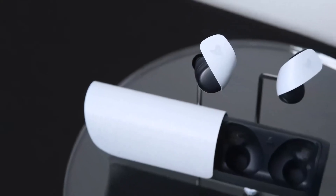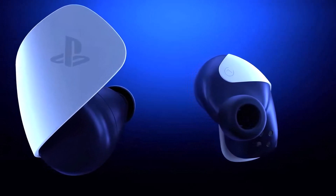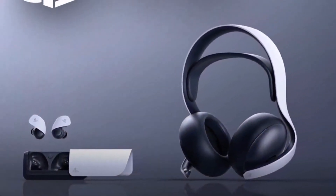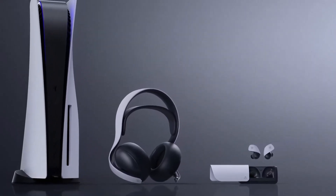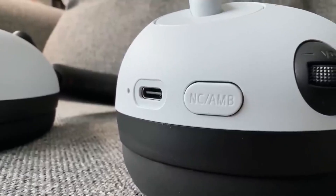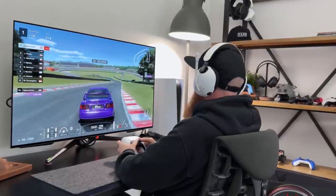In a groundbreaking move, the Pulse Explore wireless earbuds introduced planar magnetic driver technology to the mass consumer market. These earbuds offer dual microphones with AI-enhanced noise rejection, filtering out background sounds for an optimal gaming experience, and come with a charging case for portability. Both devices will be available at competitive prices — Pulse Elite at $149.99 USD and Pulse Explore at $199.99 USD — with PlayStation set to announce pre-order dates and launch details soon.